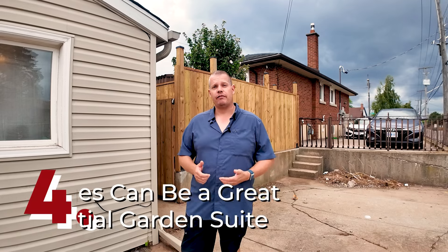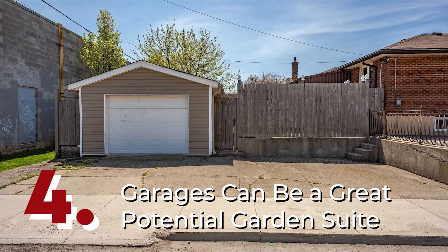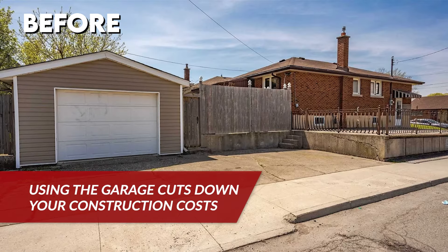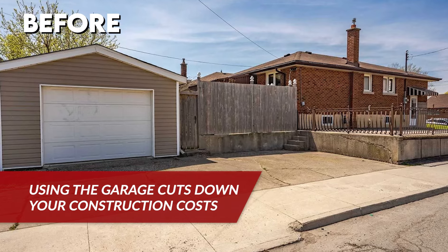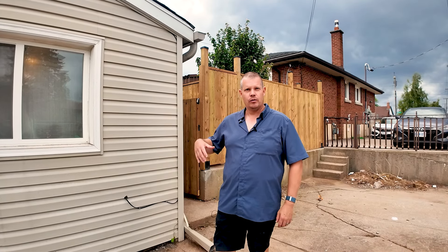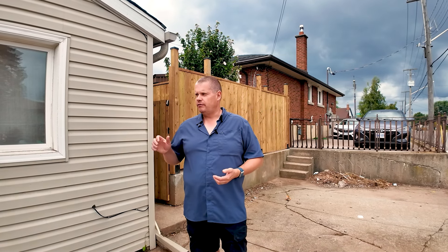Another tip: if you can identify a property that already has an existing garage on it and you can take that garage and change it into its own garden suite, that'll cut your construction costs down considerably — somewhere in the roughly 30 to 50% range — because you don't have to build the structure. Here we were able to use the existing garage, redid the outside of it, and totally gutted it on the inside. We had the engineering permits done to make sure it was all good, and that's what you're going to need from the city's point of view for them to permit it into a living space.